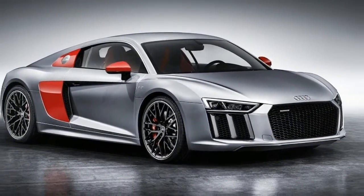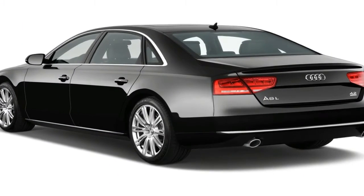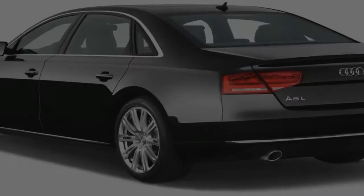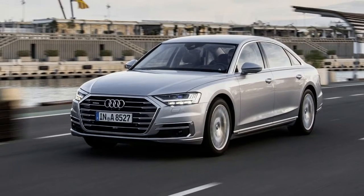Along the sides, prominent haunches over the wheels highlight the car's standard-fit quattro all-wheel drive system, and there's also a shoulder line that links the head and tail lights. Another character line starts off at the headlights.